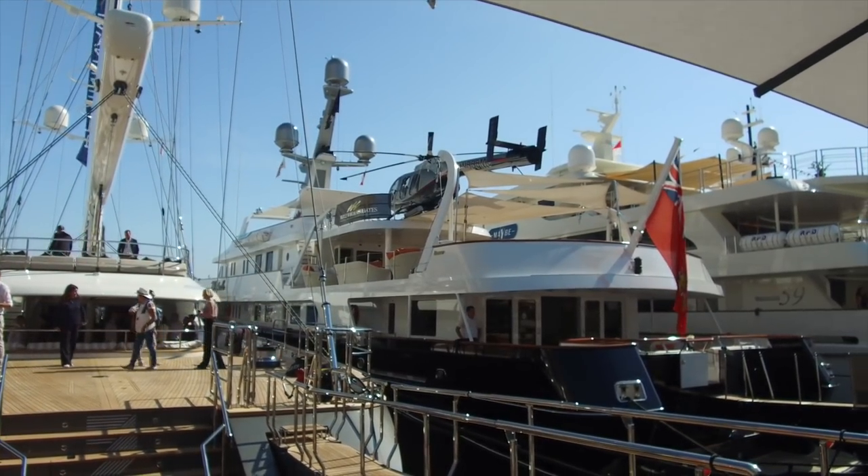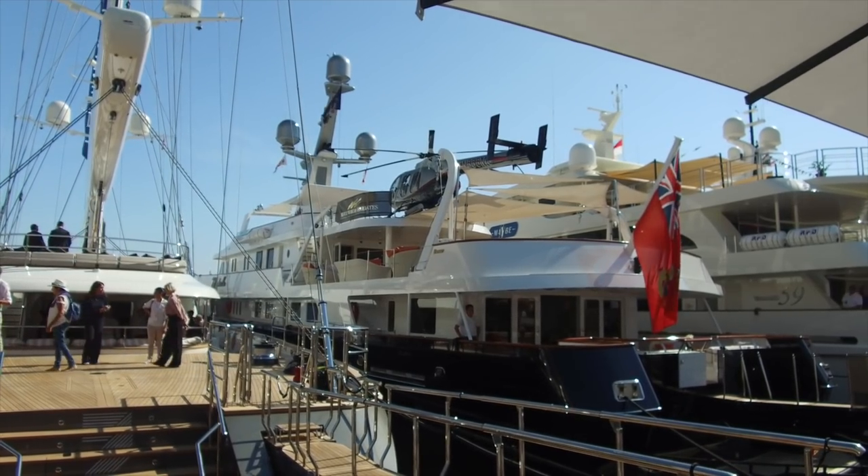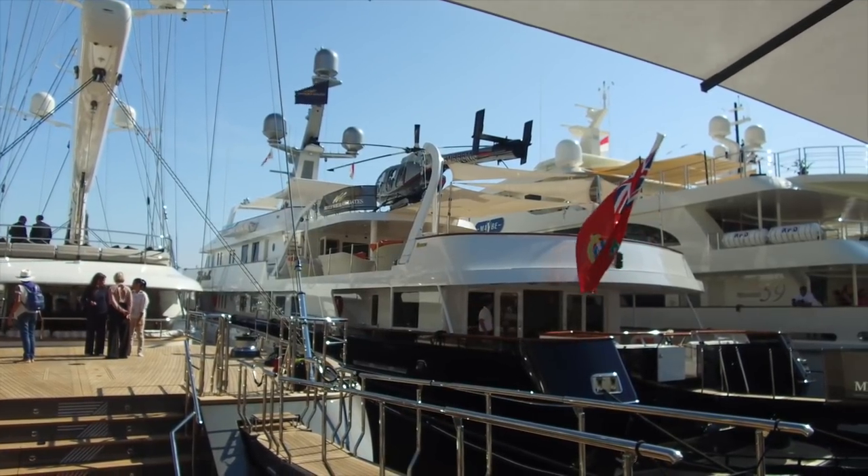This boat with the helicopter is called MY Minderella. I've never seen this boat before. It's actually quite small for the type of boat I normally see with a helicopter — it's 57 meters.